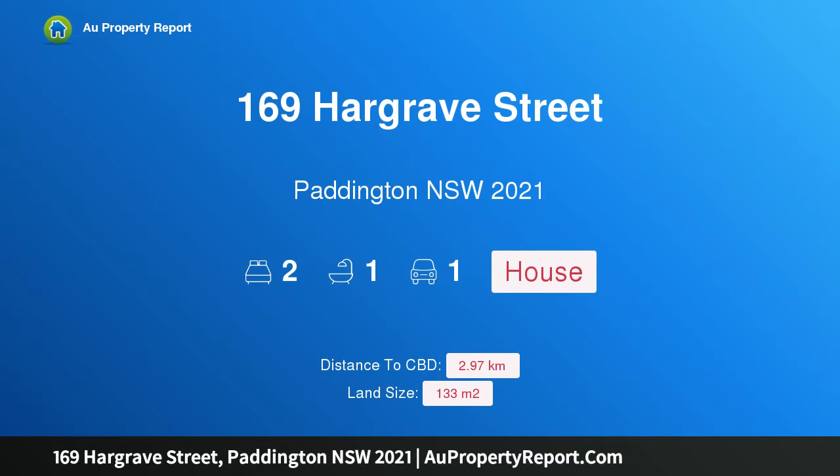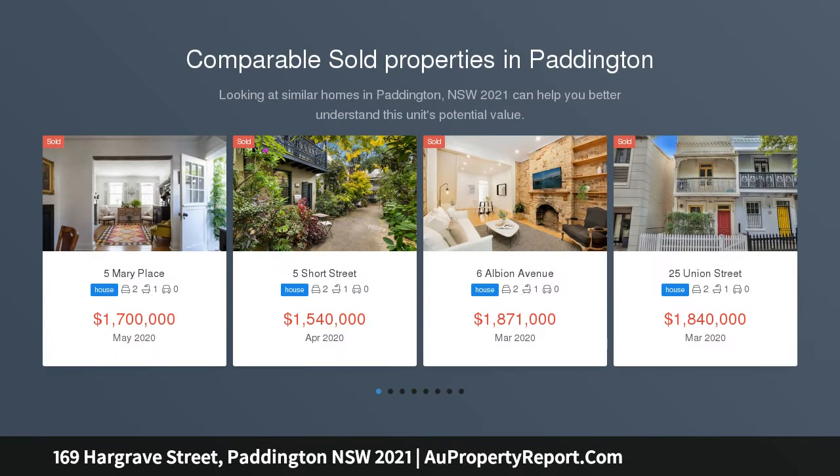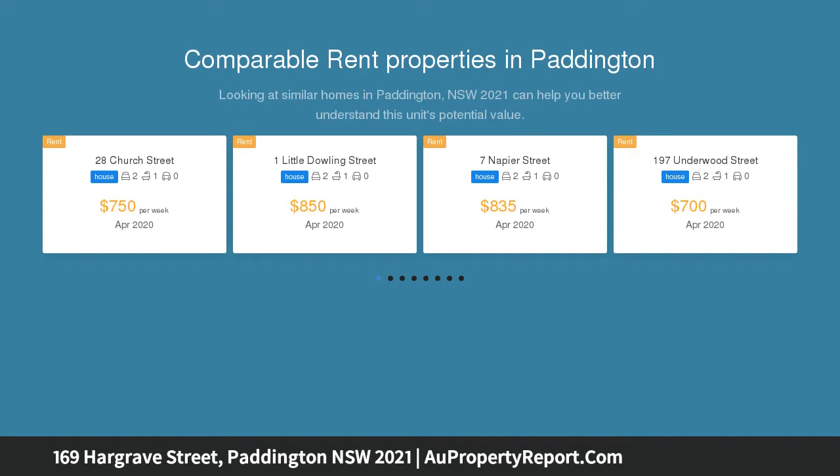I am glad to introduce 169 Hargrave Street, Paddington, New South Wales, 2021 — a spacious terrace in a prime setting. A quintessential address, quietly positioned in a quality street, this substantial terrace is ready to deliver a brilliant lifestyle.